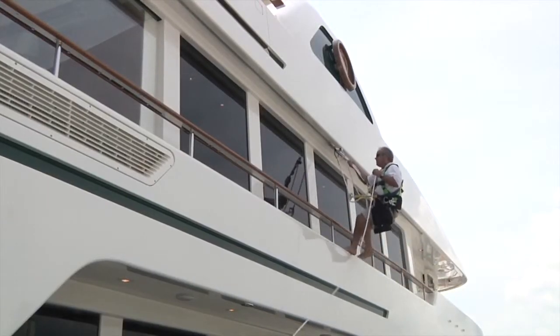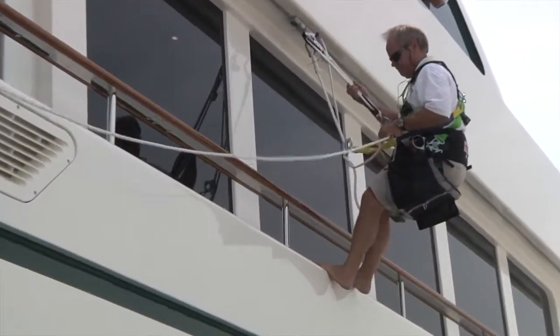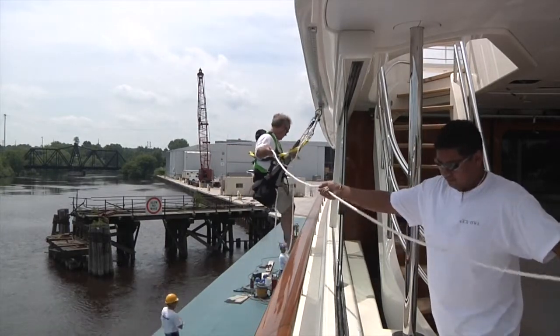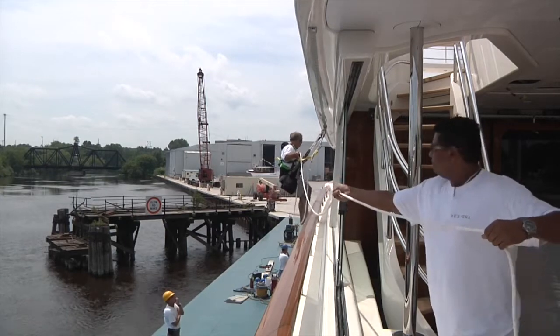Working at height on some of the largest super yachts is not something to be taken lightly. The Harken access rail system provides freedom of movement and the ability to lock yourself in one position as you work outboard along the hull.